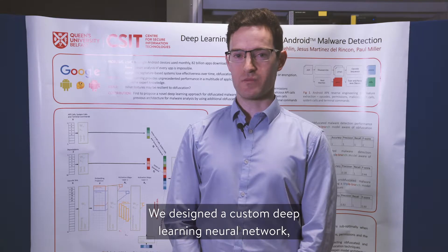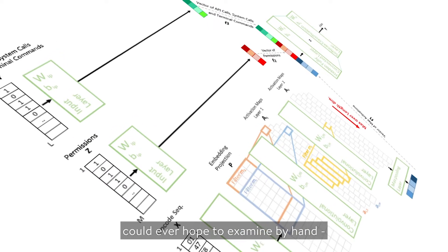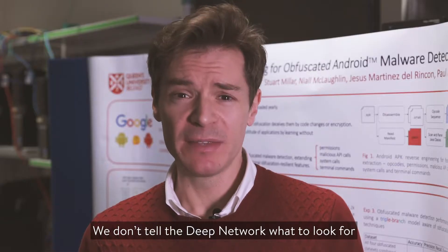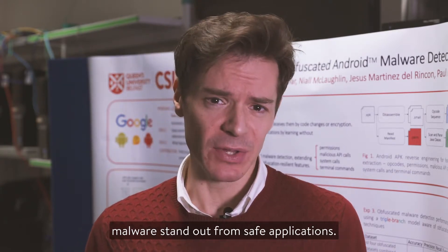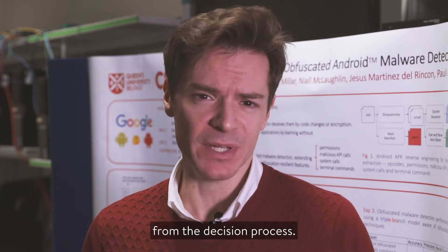We designed a custom deep learning neural network based on natural language processing, which scans the code of tens of thousands of malware apps — far more than any person could ever hope to examine by hand — looking for patterns in the instructions. We don't tell the deep network what to look for; it learns for itself the subtle cues that make malware stand out from safe applications. This removes human bias and preconceptions from the decision process.